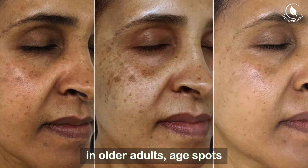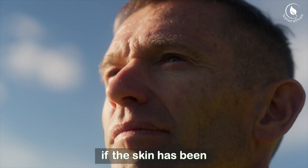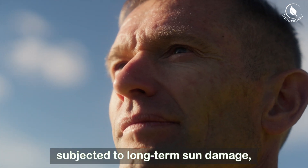While they are more frequent in older adults, age spots can appear at any age if the skin has been subjected to long-term sun damage.